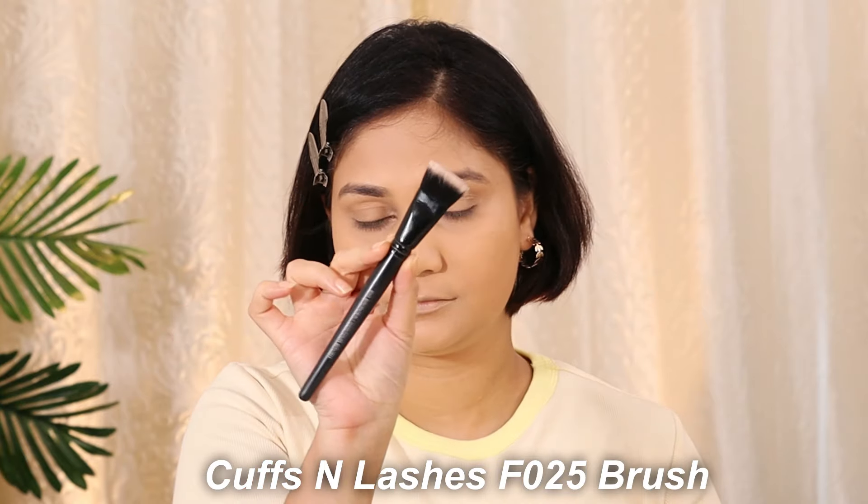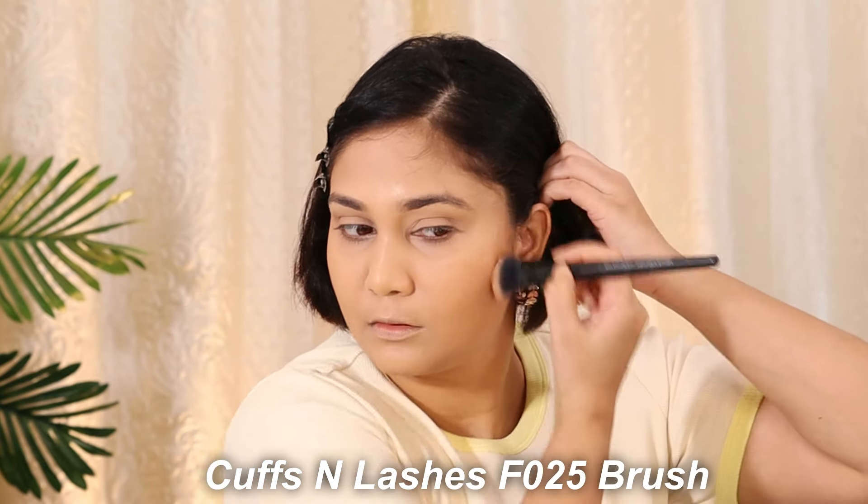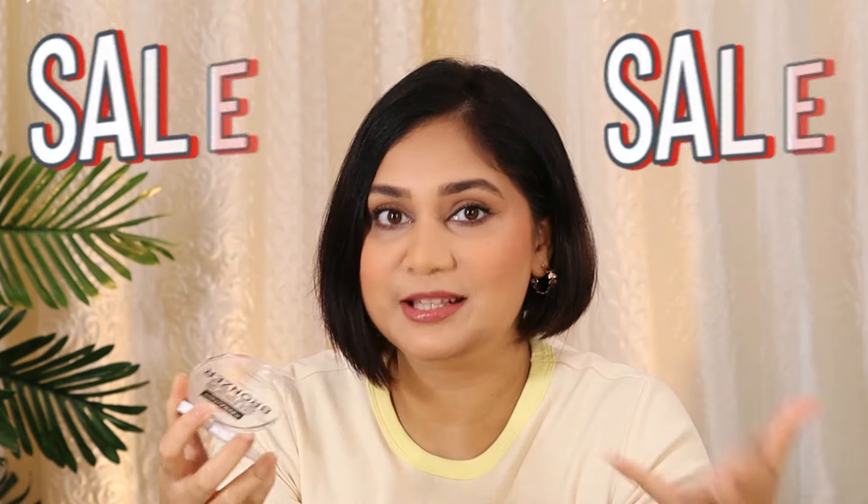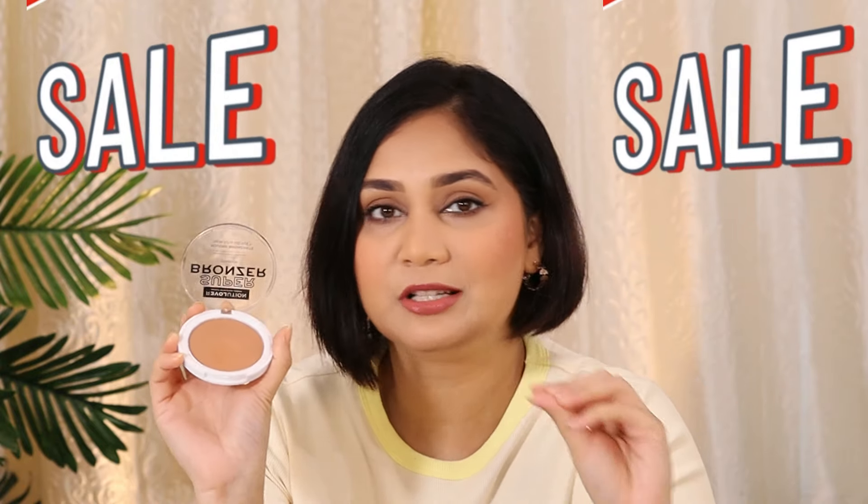It has a very smooth, finely milled texture. I used it with the F025 flat-top brush from Cuffs and Lashes and it blended beautifully. Overall I really like this — it's not a new product by any means but it's new to me. The best part is it's not very expensive, retailing for Rs. 499, and on Amazon with discounts you can get it for around Rs. 350–360, which is a pretty decent price for a bronzer.